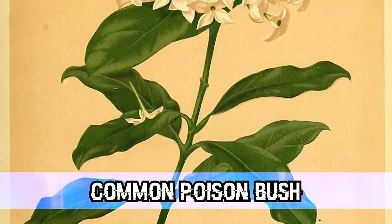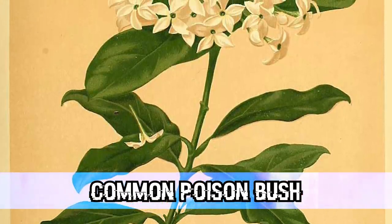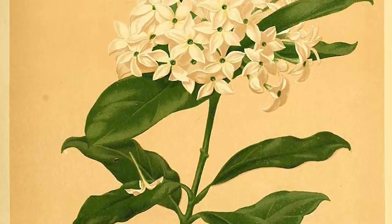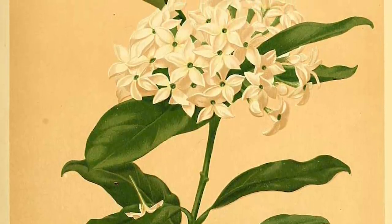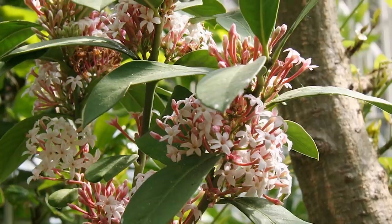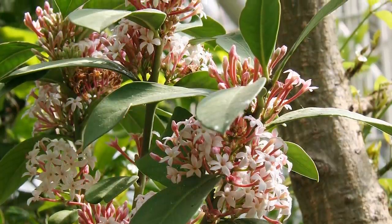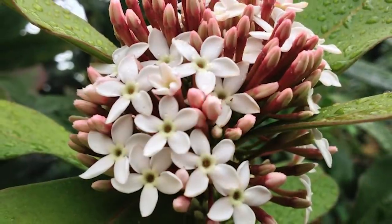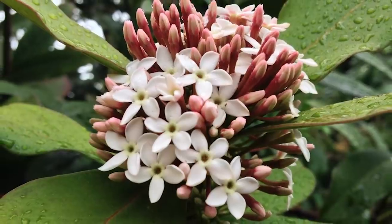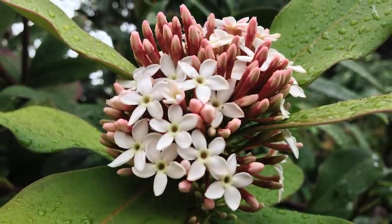In our number 2 spot today, we have the Common Poison Bush. This tree grows around 5 meters in height and can be found in various places, but is mostly found in South and Central Africa, usually around termite mounds. The flowers this tree produces are white and pink and actually smell pretty nice — but don't let this fool you. All parts of this tree are poisonous and contain toxins that are strong enough to kill humans.